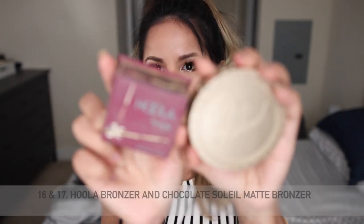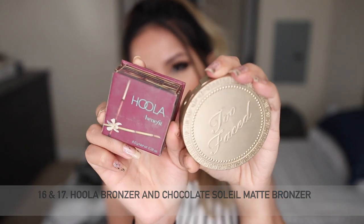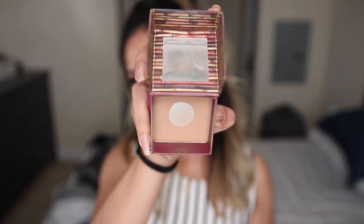For bronzers, I'm trying to finish up two: Benefit Hoola and the Two Faced Medium Deep Chocolate Soleil bronzer. The Chocolate Soleil smells so, so good and I've already hit pan on it — I'm proud of myself for that. I've also hit a little pan on the Benefit Hoola. Hopefully I can finish one before summer and the other before winter begins. I have high hopes for finishing both bronzers.